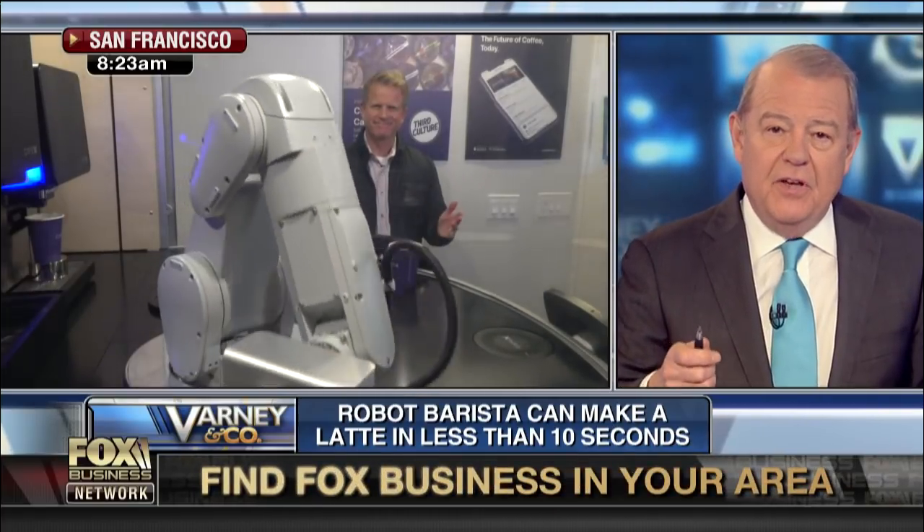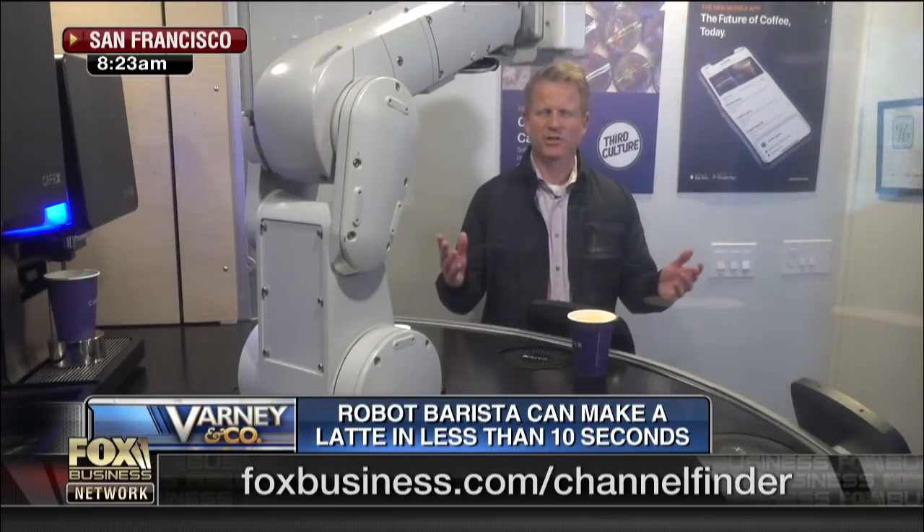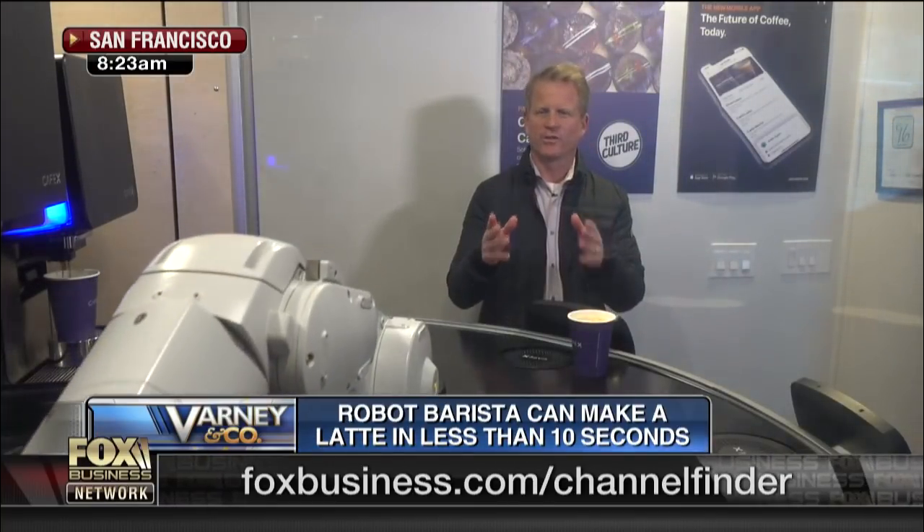I want a cafe Americano — can it do it now? Absolutely. We've just placed your order with Gordon. He is the nation's first robot barista here at Cafe X in San Francisco. It's all about efficiency here.